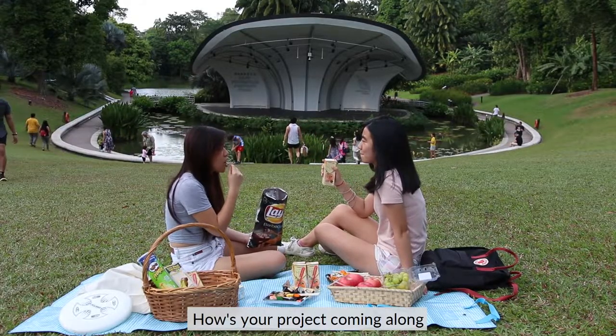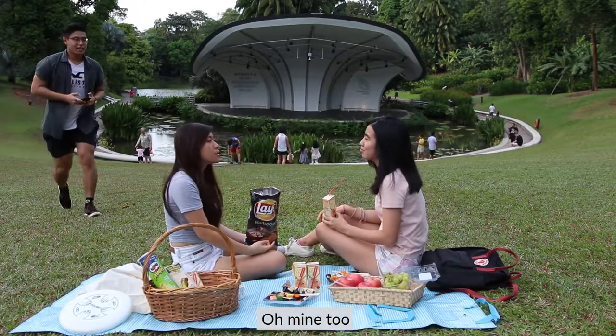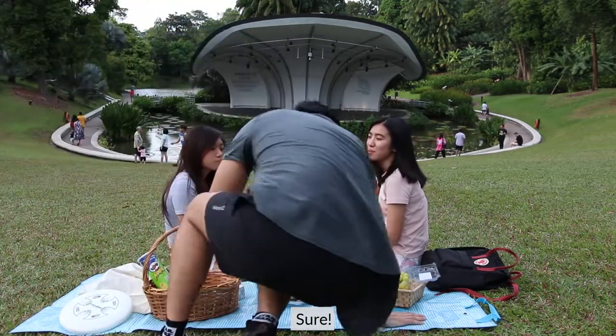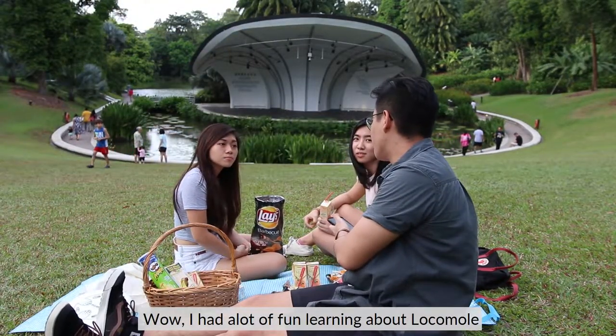How's your project coming along? Oh, it's good! Actually we just finished filming today. Oh me too! Hey guys! Hi! Take a seat and have some food! Sure! So how was your day today? Wow, I had a lot of fun learning about Locomole!